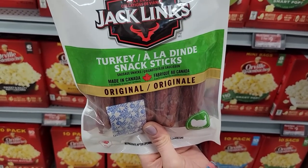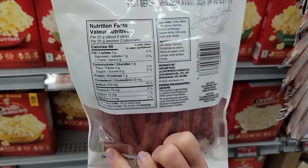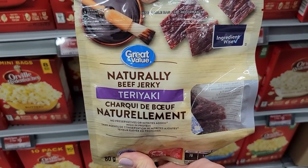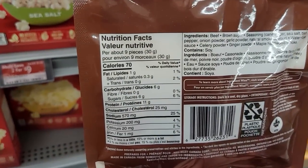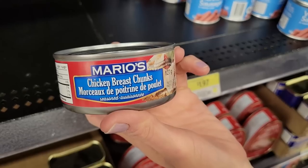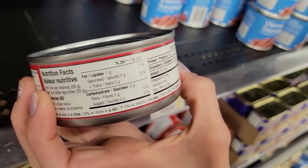Number eight: Jack Link's Turkey Snack Sticks. These ones don't require refrigeration — they're literally in the snack aisle at Walmart. About two sticks or 25 grams is 60 calories and 7 grams of protein. Number nine: GV Naturally-named Beef Jerky in teriyaki flavor — nine pieces or 30 grams is 70 calories and 11 grams of protein. With that in your purse! Number ten: Mario's Canned Chicken Chunks — three quarters of a can is 60 calories and 12 grams of protein.